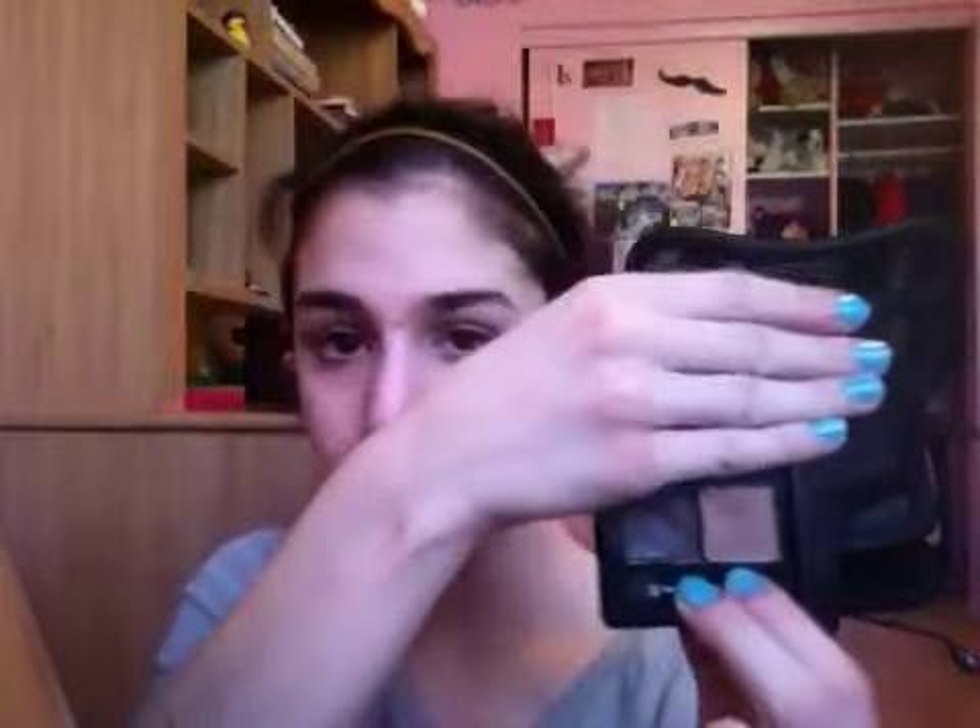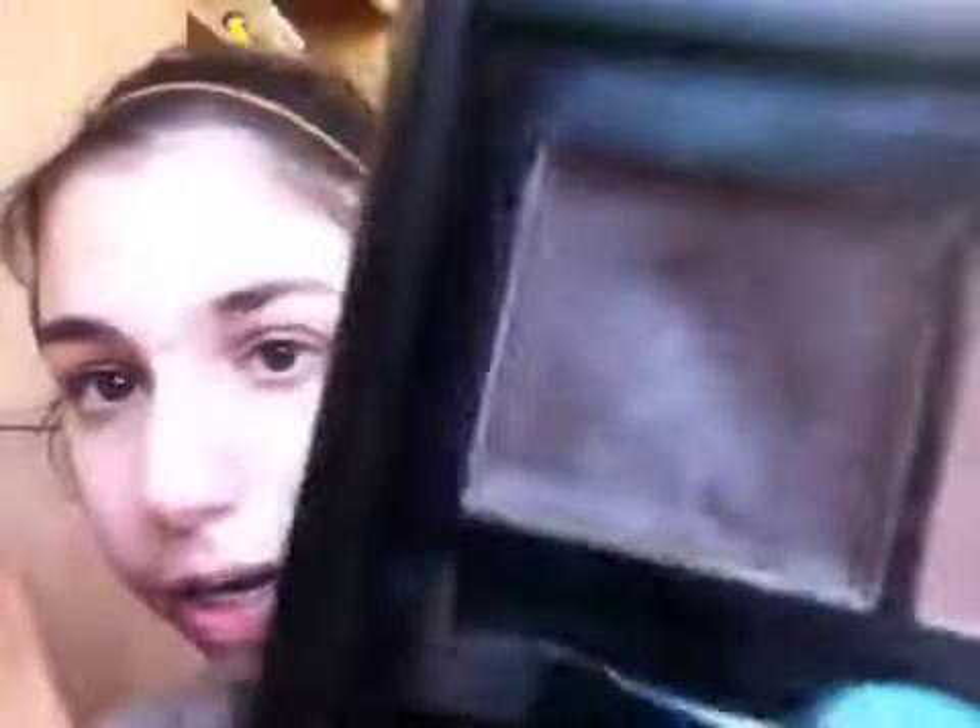Then I'm just wearing my Rimmel Stay Matte Powder, just straight on top of that to set it. And then I also filled in my eyebrows — my eyebrows have been looking so bad lately, so that's why I've been filling them in. I just used my e.l.f. Eyebrow Kit and I used the powder right there.